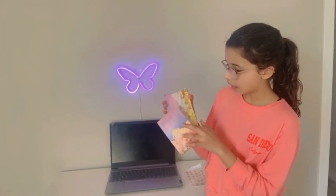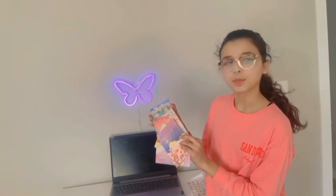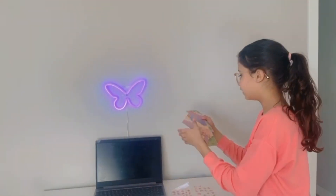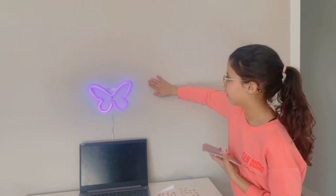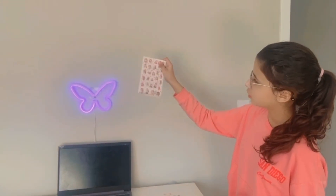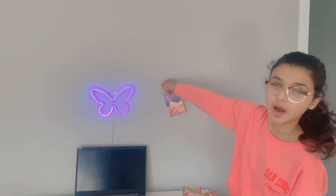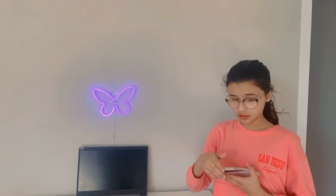I bought a few postcards to paste on the wall right here. I also bought these stickers. What I'm going to do is get a sticker, do it like this, and just put it up. I'll show you how it looks.